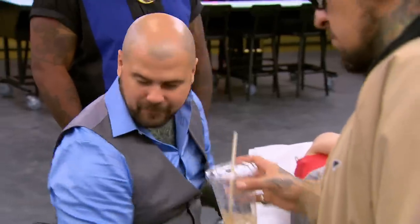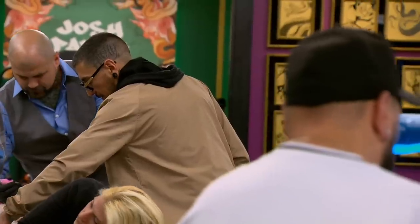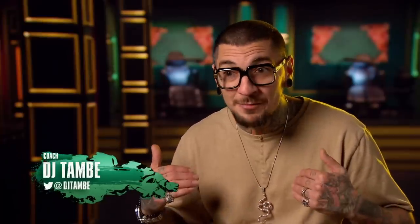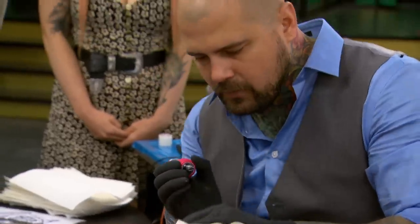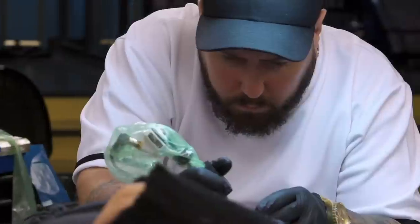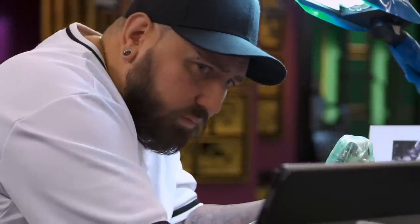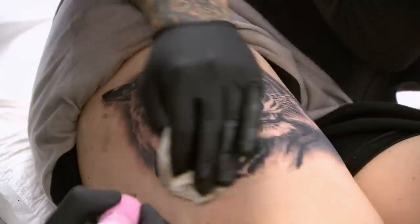Thanks, coach. Even though me and Josh butt heads, we need to put our differences aside. This is all pretty much one value, this weird T-shirt shape — I want to texture it. I've shown him a few tricks to get through this challenge. Hopefully he listens to me for once and actually applies them. Pay attention to your reference. I can't lose another artist, especially Josh. Five, four, three, two, one. That's it. Machines down. Time is up. No more ink.